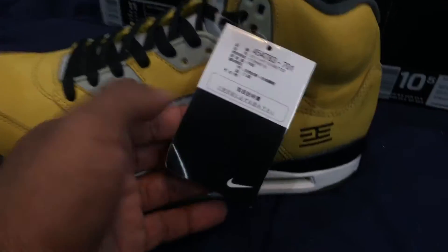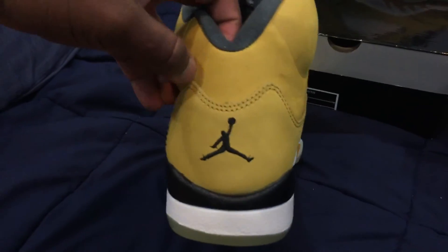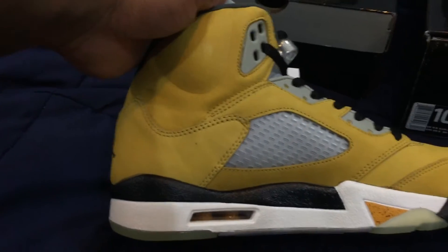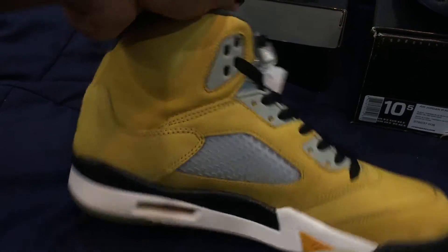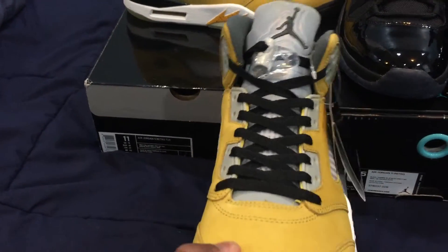You have this tag — I can't read that obviously. There's a Tokyo sign down there, not sure what that is. In the back you have the Jumpman on the back heel, medial side, and that 3M on the tongue is popping as you can tell.